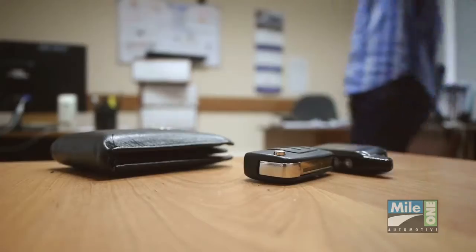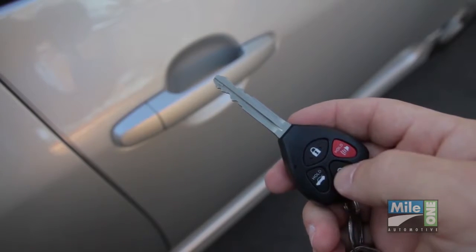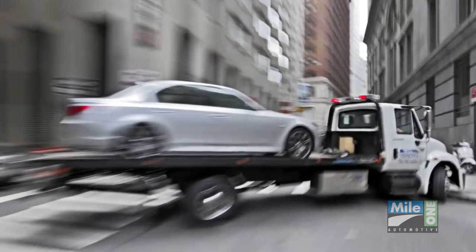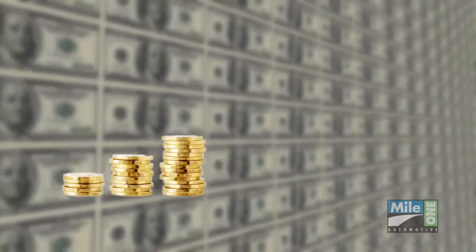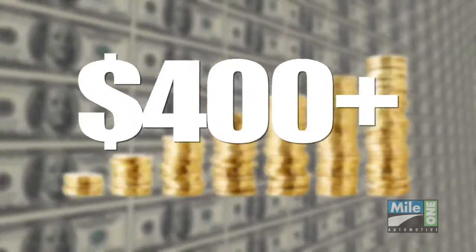It's not just replacing the key fob, which can be over $300 in most cases, but that remote is going to need to be programmed specifically to that vehicle. Not to mention, if you've lost both sets, your vehicle's going to need to be towed into the repair facility to accomplish this. All of these costs can add up quickly, and your key remote replacement will normally exceed $400.